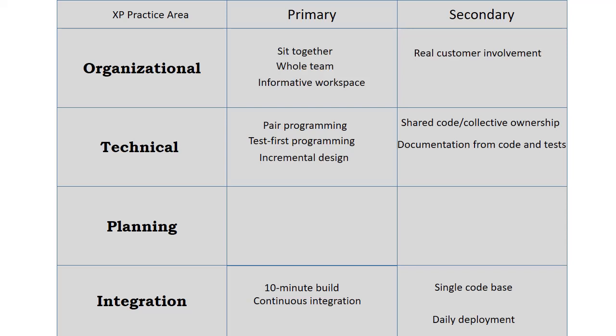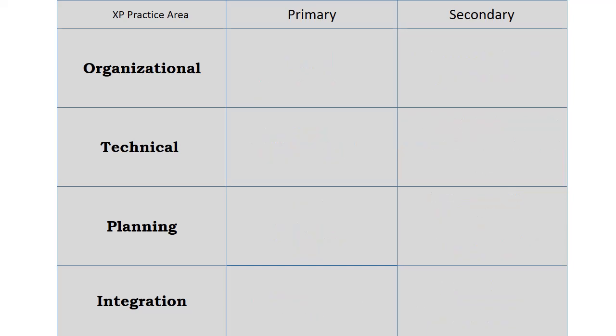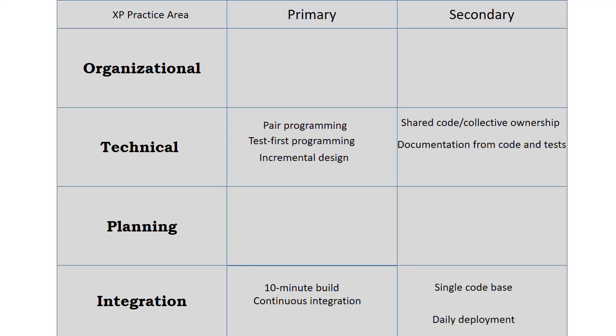Code and Tests. This practice means that source code, including tests, is the only permanent artifact of a software project. Putting effort into generating other types of artifacts, including documentation, is often waste because it doesn't generate actual value for the customer. If you need other artifacts or documents, strive to generate them from the production code in the tests.